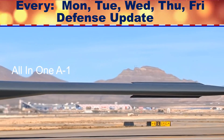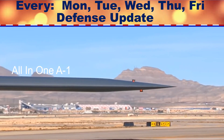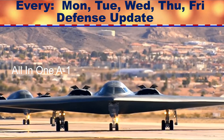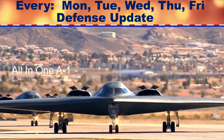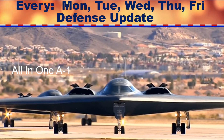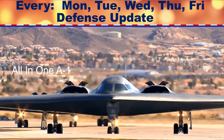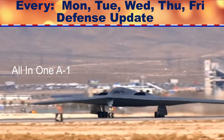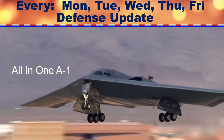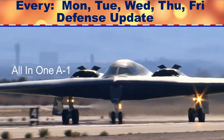He quoted USAF acquisition executive William Roper as saying that the USAF's B-21 team ran containerized software with the computer system Kubernetes on flight-ready hardware, bringing radical autonomy to software development, partnering with the US Global Aerospace and Defense Technology Corporation Northrop Grumman. Thanks to this, the aircraft computer will quickly run to obtain data related to altitude, speed, and navigation.